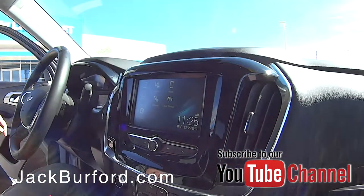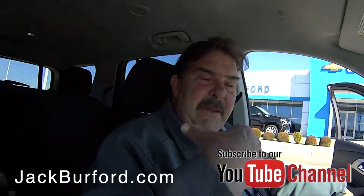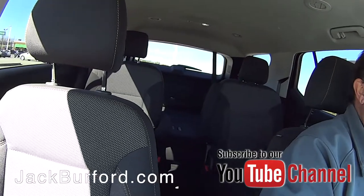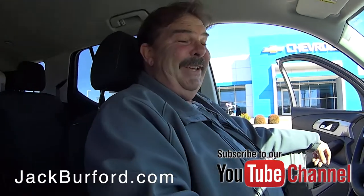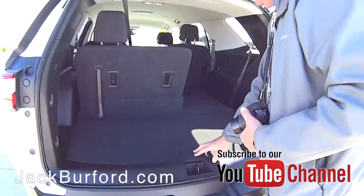Seven-passenger seating capacity: two buckets up front, captain's chairs in the back, and a third-row bench seat. Plenty of room for golf clubs — this would be the ultimate golf trip. Yeah, check this out, a lot of storage room in here.